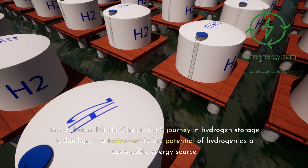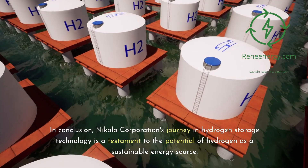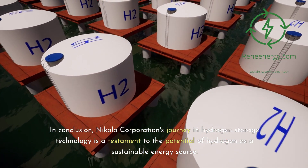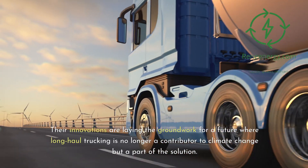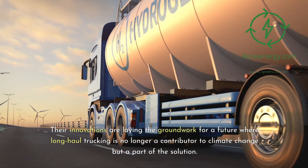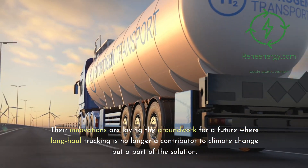In conclusion, Nikola Corporation's journey in hydrogen storage technology is a testament to the potential of hydrogen as a sustainable energy source. Their innovations are laying the groundwork for a future where long-haul trucking is no longer a contributor to climate change, but a part of the solution.